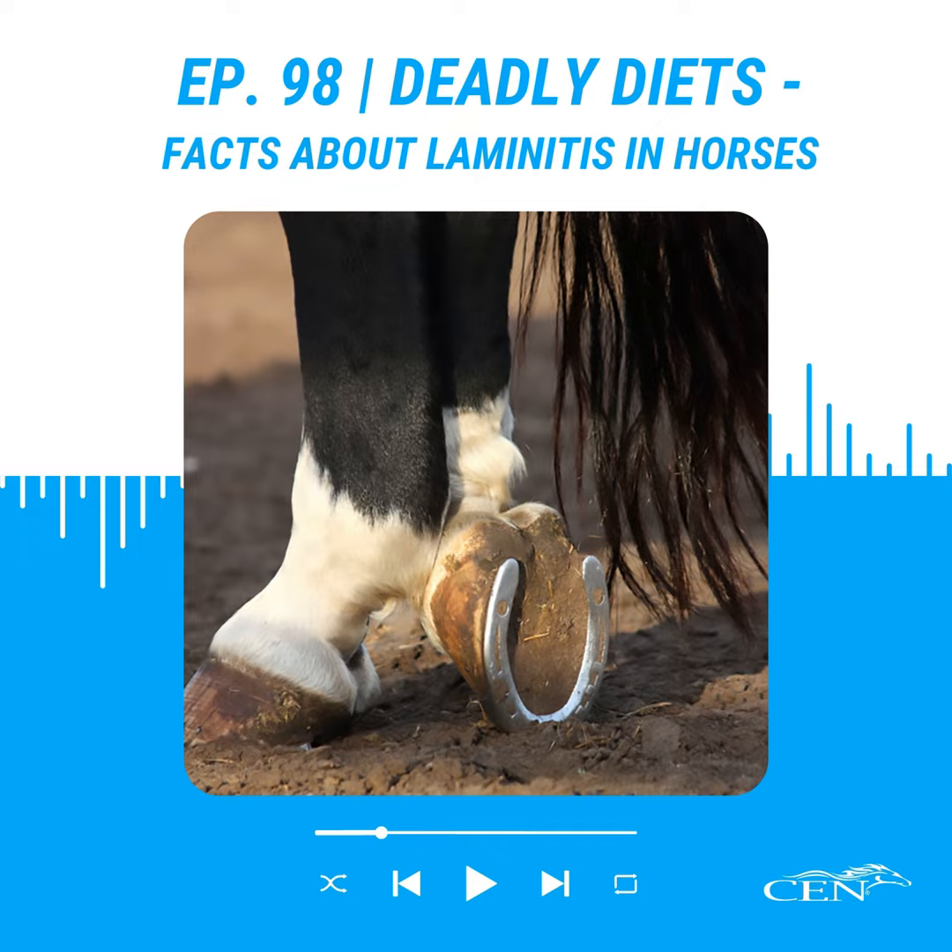Welcome everyone to episode 98 of the Zen Nutrition Podcast with your hosts Brian and Peter. Today's topic is diet-related laminitis — what are the causes and what are the ways to prevent this from happening?